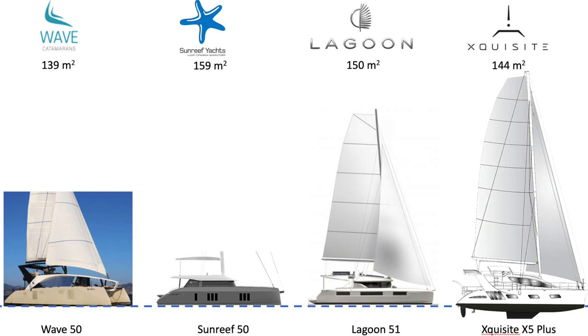The Sunreef 50 is certainly not a traditional looking boat, but has a very elegant line to it for a boat of this girth. The Lagoon 51 actually looks slim compared to the Sunreef 50 and certainly the Wave 50. Looking at upwind sail area, the leader is the Sunreef at 159 square meters, followed by the Lagoon at 150 square meters, then the Exquisite at 144, and finally the Wave 50 at 139.